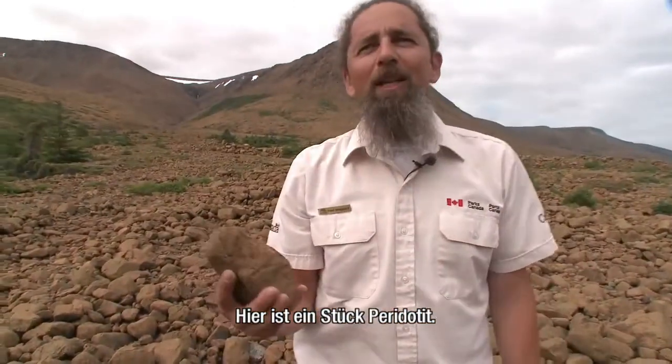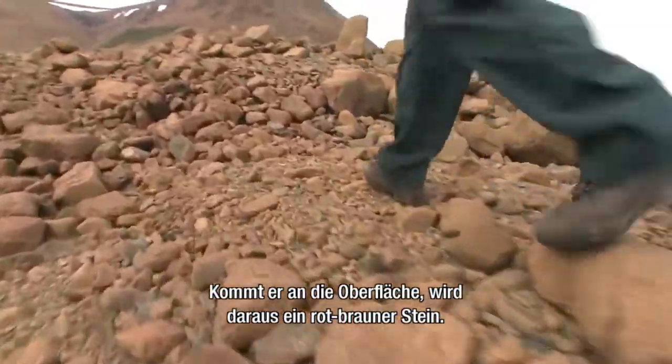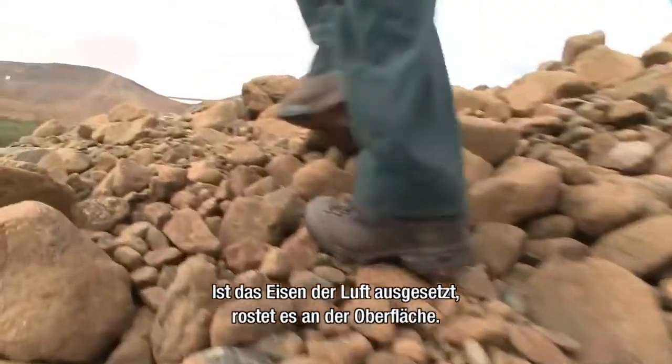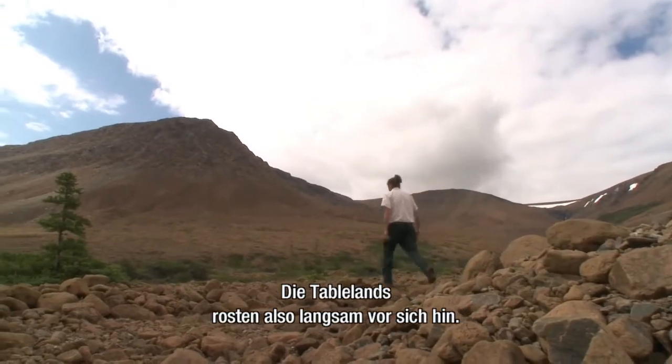Here's a piece of peridotite. When it comes up to the surface, it changes into this reddish-brownish color rock, and it's because of the iron content in the rock. When the iron is exposed to the air at the surface, it rusts away. So the Tablelands is slowly rusting away.